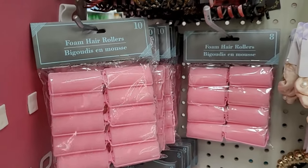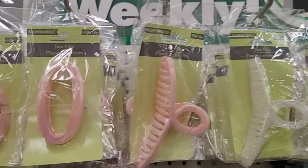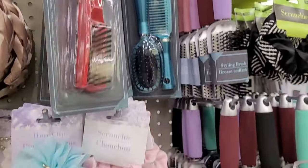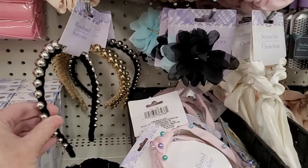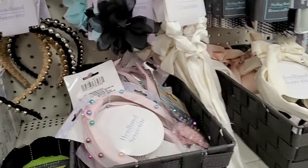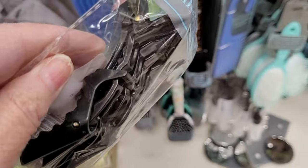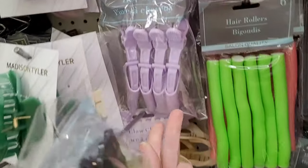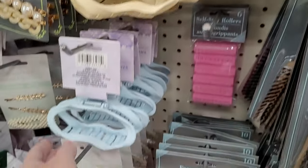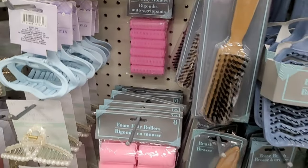I remember using these pink foam curlers as late as the early 90s. I used to sleep with them in wet hair — they were not the most comfortable thing. But I love checking out all of the hair accessories at Dollar Tree. $1.25 is the best price I can find for hair accessories anyplace. The Dollar Tree has such a wide variety — lots of brand names, different sizes and items. Like look at these hair clips, great for setting your own hair, coloring your own hair, all these different claw clips for updos, and brushes and combs.